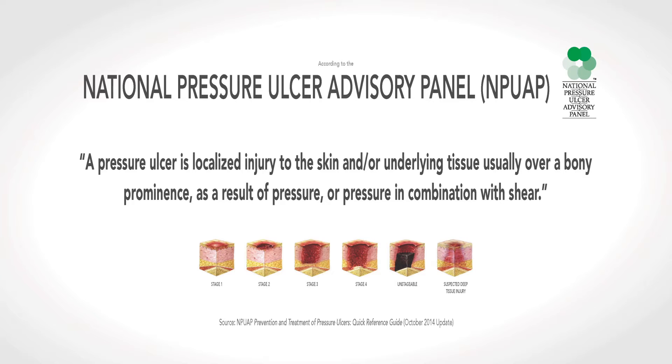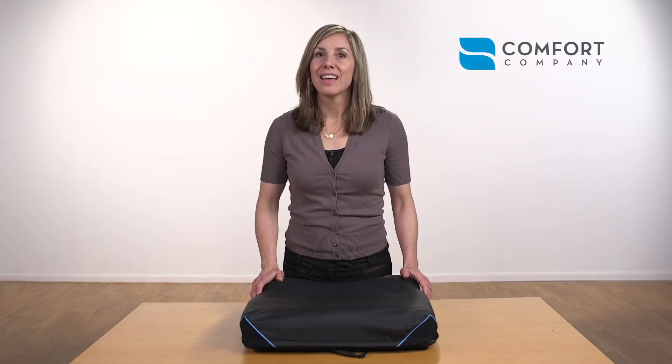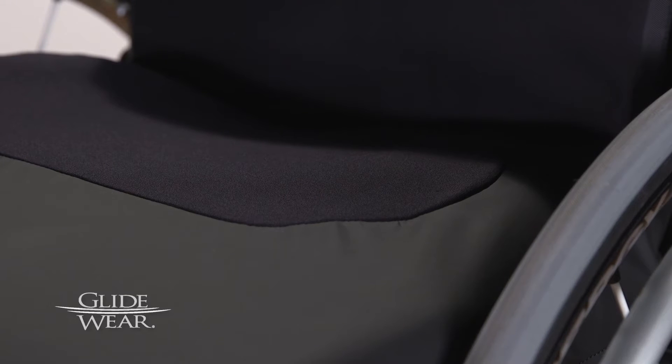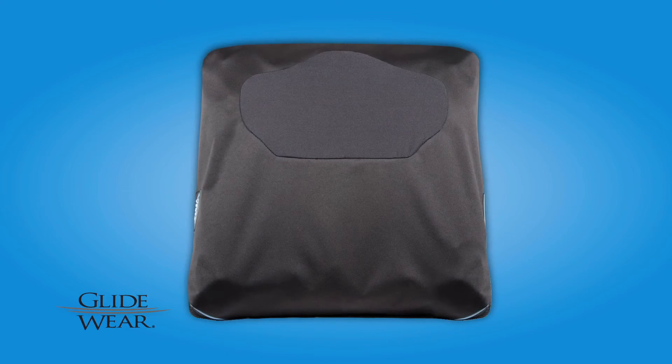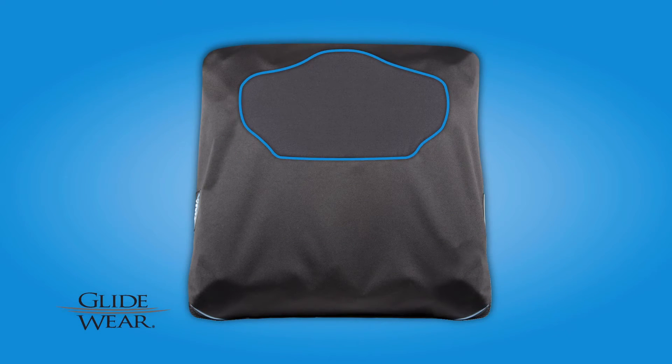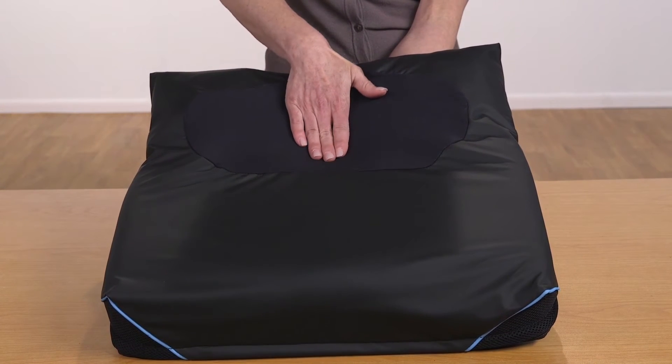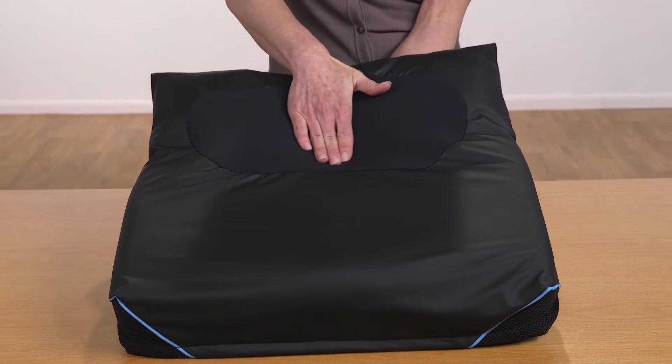Or pressure in combination with shear. Our industry has traditionally addressed pressure through cushion designs. Now Comfort Company is taking on shear. Let me introduce you to a new technology called GlideWare, exclusive to Comfort Company. GlideWare is a patented technology that uses a shear reduction panel located under the bony prominences where deep tissue breakdown occurs. The fabric moves with them instead of against them.